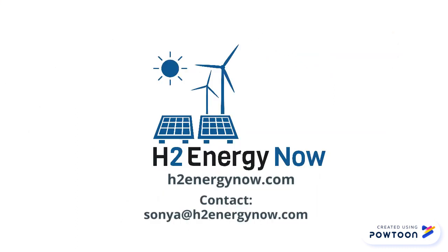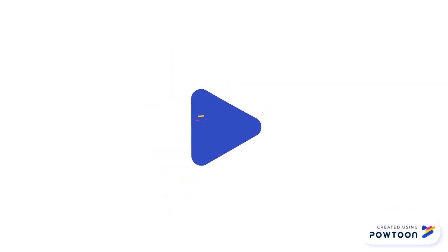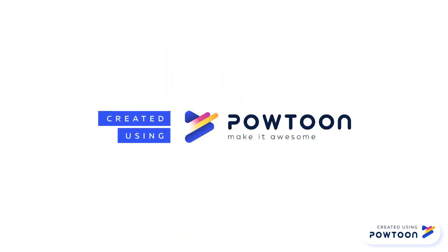H2 Energy Now. Clean, storable, hydrogen energy. Thank you.